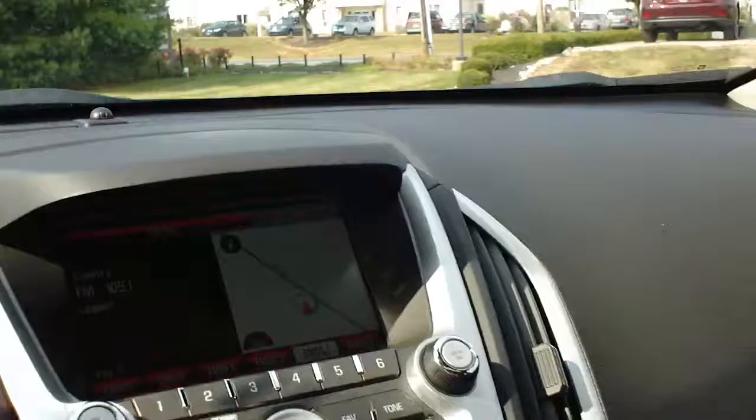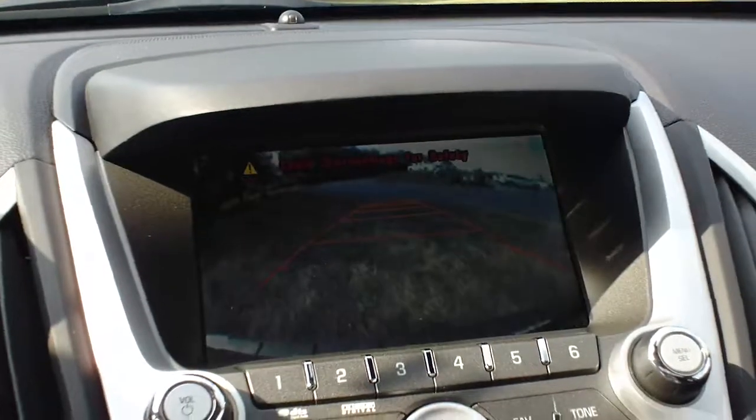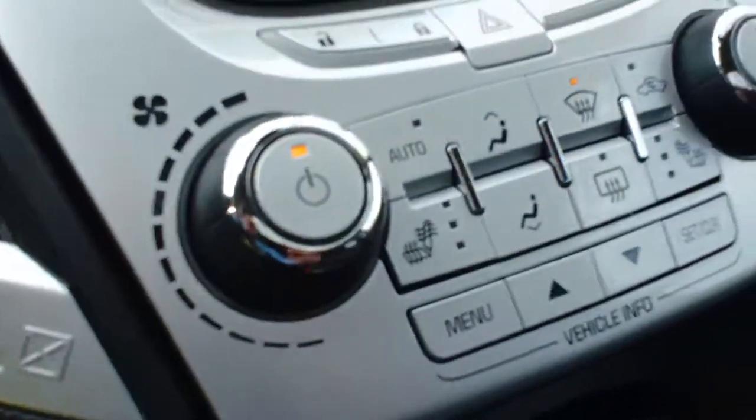This vehicle is very well equipped. It's got a navigation system and a backup camera to show you what's behind you. It's got a sunroof and power seats on the driver's side, which are heated as well.